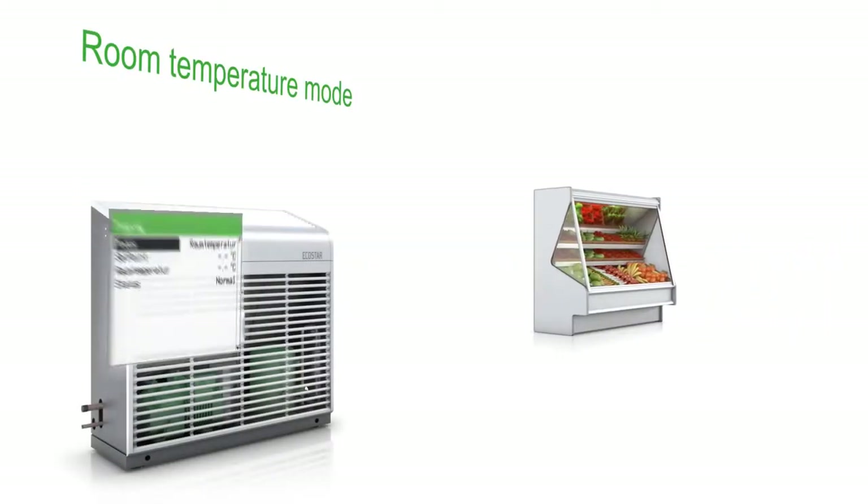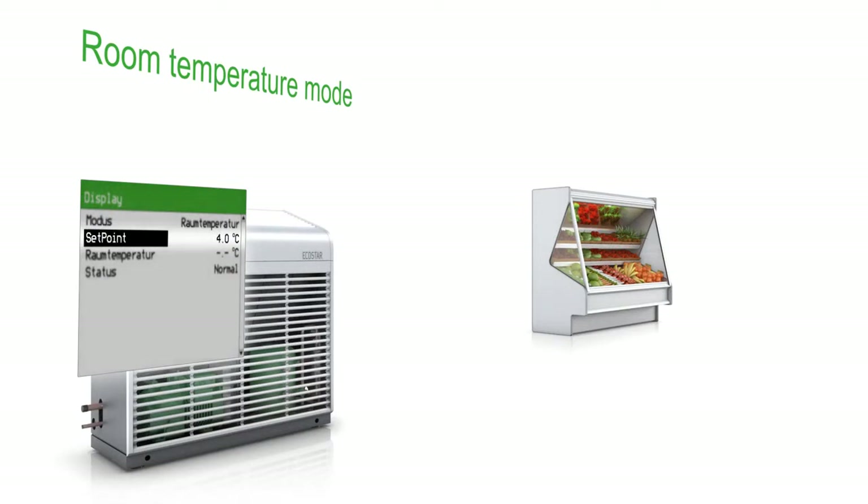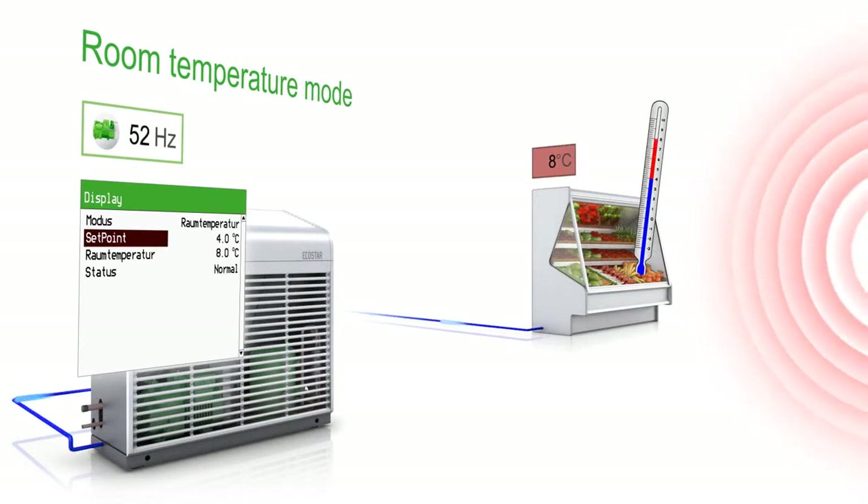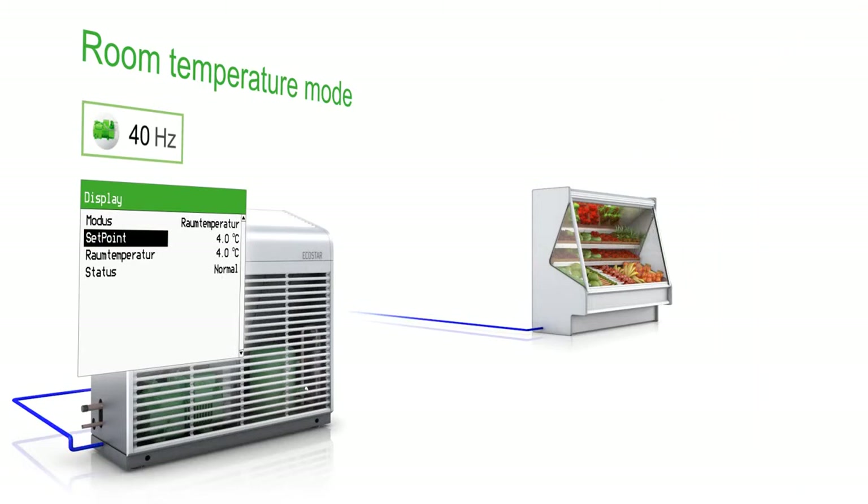The individual settings: when controlling just one cooling position, the system is monitored using the room temperature mode, which measures the temperature of the cooling positions. The system immediately reacts to changes and can adequately adjust the compressor speed. By intelligently reacting to the temperature of the cooled goods, the EcoStar can individually adjust the evaporation temperature and reduce energy consumption by around 10%.